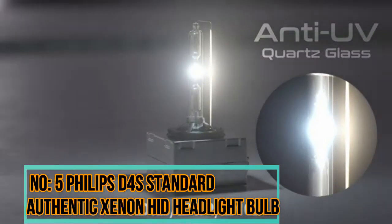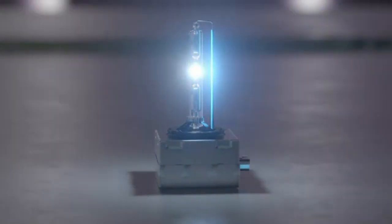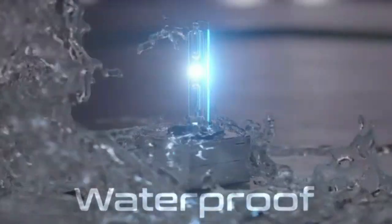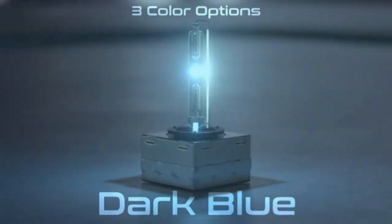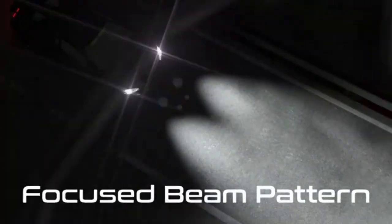Number 5: Philips D4S Standard Authentic Xenon HID Headlight Bulb. The Philips D4S Standard Authentic Xenon HID Headlight Bulb is a high-quality automotive lighting solution designed to provide superior visibility and safety on the road. The D4S bulb is specifically engineered for vehicles equipped with Xenon HID high-intensity discharge headlight systems. It utilizes genuine xenon technology to produce a bright and intense light output, closely resembling natural daylight, which enhances visibility and contributes to overall road safety.